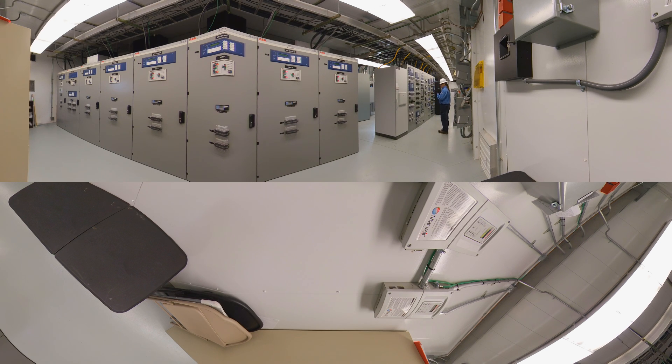Listen to the energy being transmitted. The electricity travels along these lines and into the power grid. Then, Anheuser-Busch purchases that renewable electricity, enough to brew 20 billion Budweiser beers per year.